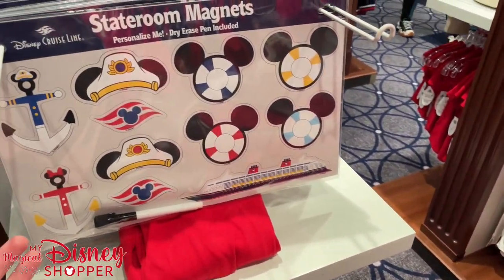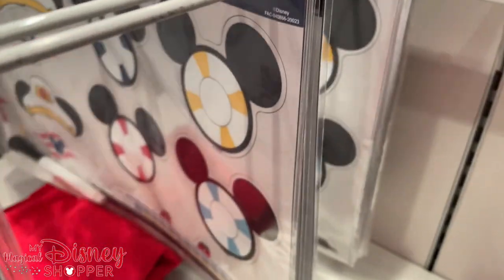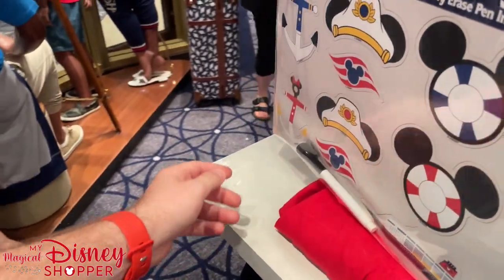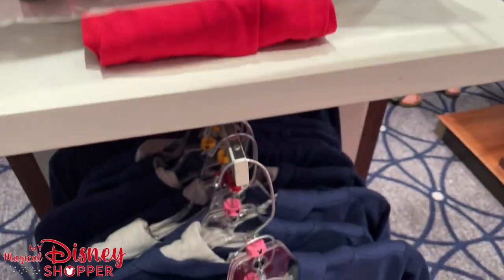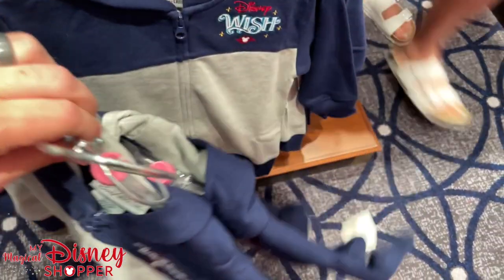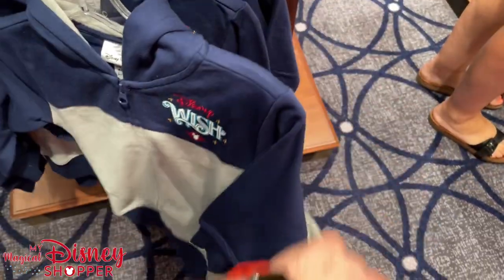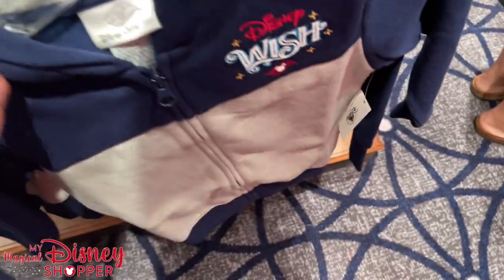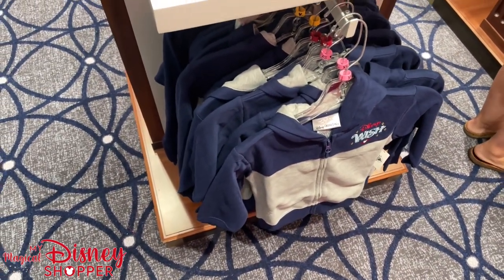You've got to get the stateroom magnets — these are super fun to have. They're usually $24 or $29. Then we have a zip-up Disney Wish hooded sweatshirt for kids — these are $44.99. A little expensive for a kid's zip-up, but beautiful. You know, it's the Disney Wish, a brand new ship.